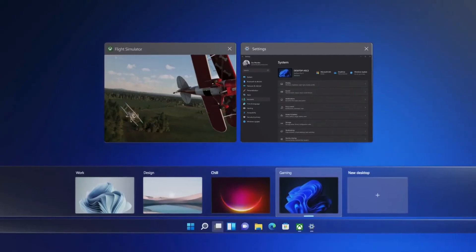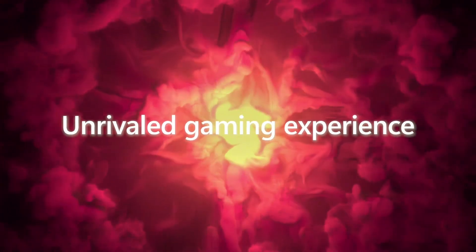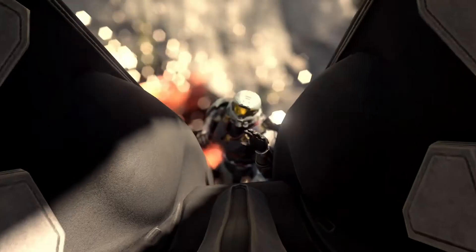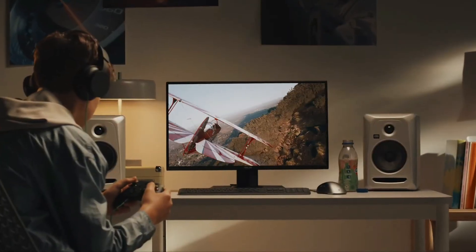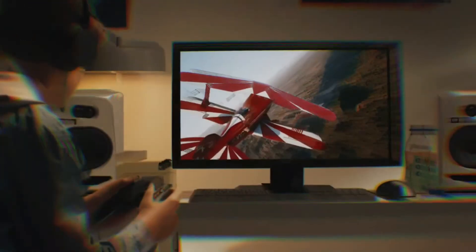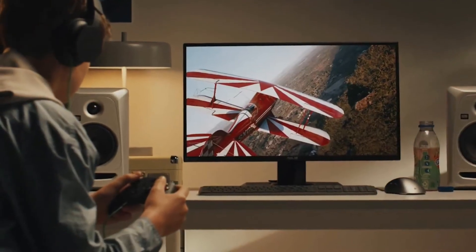For gamers, we have a high frame rate game experience and Auto HDR feature. We have more than 100 high quality games, and we can see a vivid range of colors.